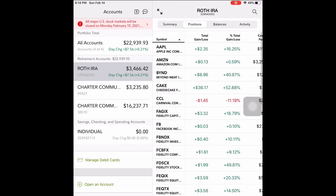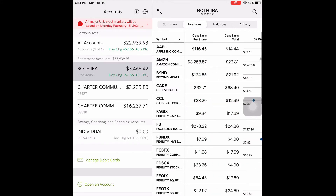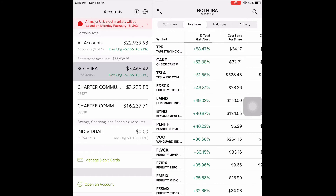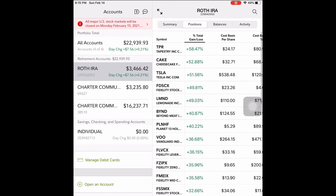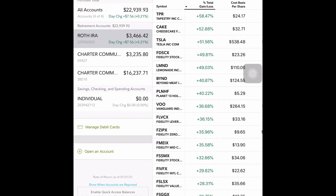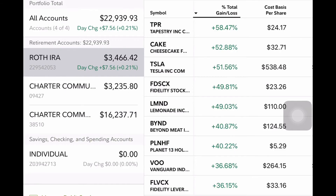I'm going to rank these from total return highest to lowest so you can see my best to worst performing stocks. For my 401k and Roth IRA investments, I try to be somewhat conservative compared to my Robinhood brokerage investments. My best performing stock is TPR — Tapestry. Then I have an investment in CAKE — Cheesecake Factory — with about a 52% return on that one.